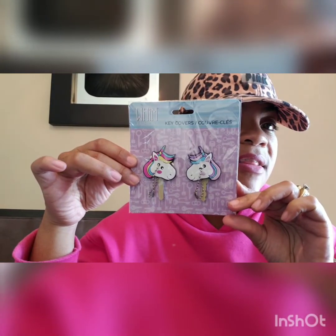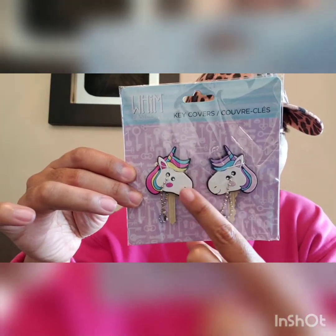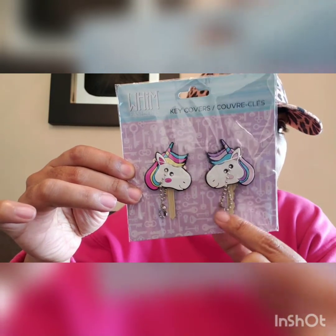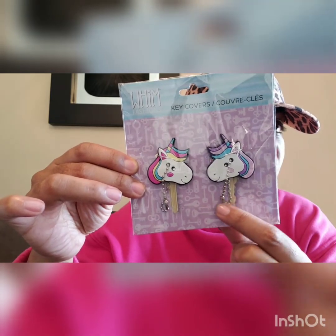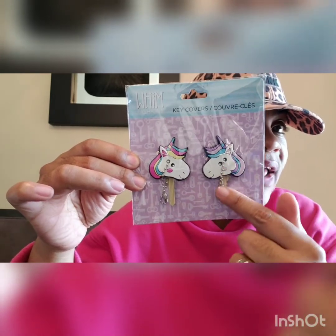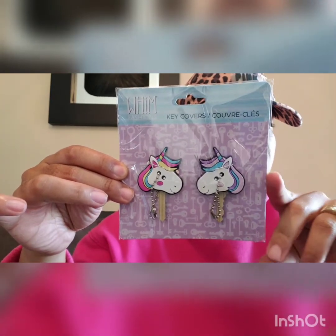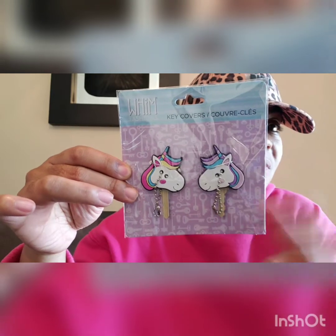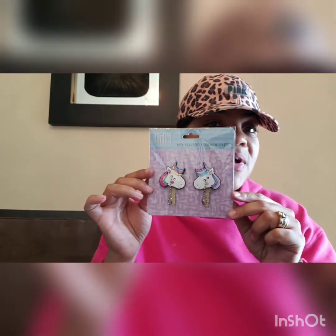The next thing I picked up — I thought was super cute — are these key covers. You get two in a pack. They're unicorn — two different color unicorns — and you get this little hang tie where you really don't have to put it over a key. You could use it for a little key chain, or if you had one key you could hang it from there. But I thought that was so stinking cute. Two for 50 cents a piece — unicorn cuteness — had to have it. So I did get one of those.